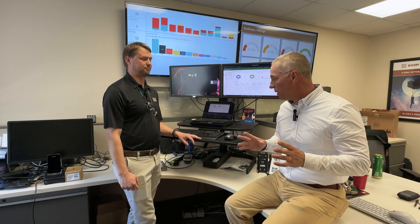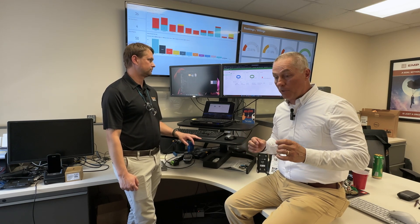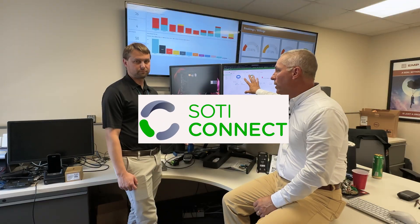Hello and welcome to the EMP Tech Group. Back up in what I'm calling the Nerve Center, Chris Compton's area — our customer support and engineering area. We're talking about a couple of software products today, and one we really want to focus in on is SOTI Connect.